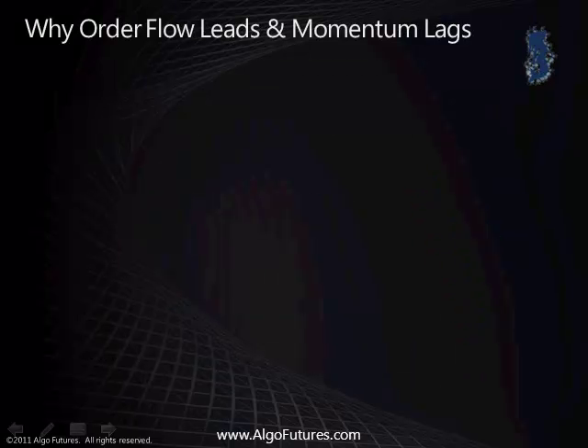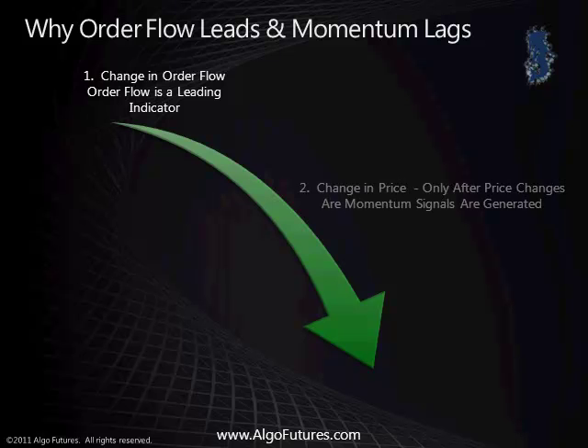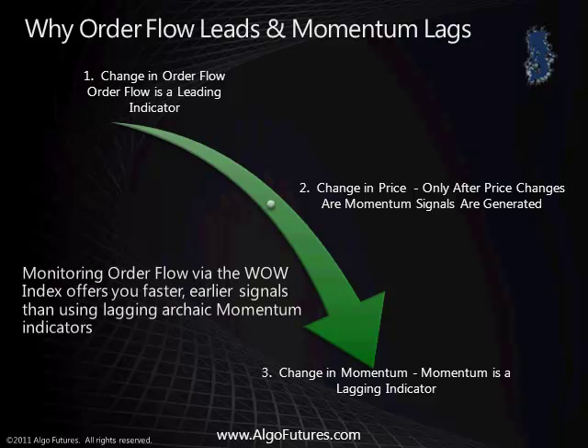Why order flow leads and momentum lags. There can be no change in price until there is a change in order flow. Price changes at the behest of supply and demand. Momentum can only change after price changes. Monitoring order flow via the Wow Index offers you faster, earlier signals than using lagging, archaic momentum indicators.